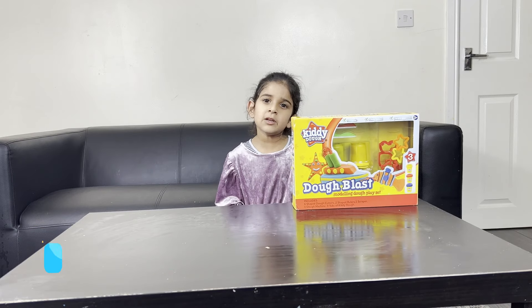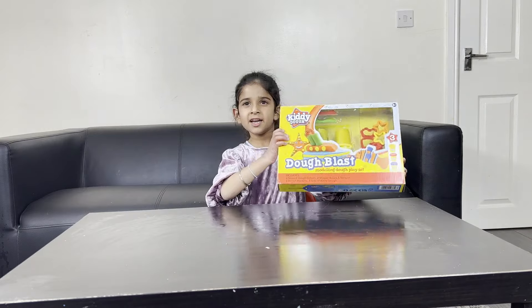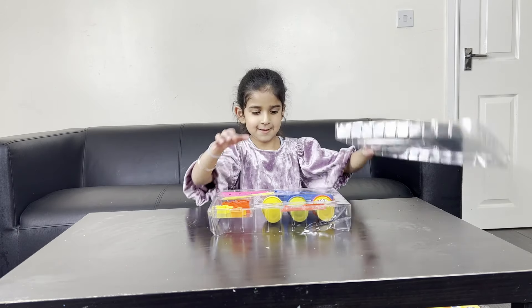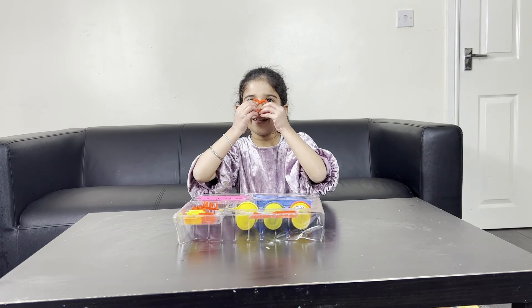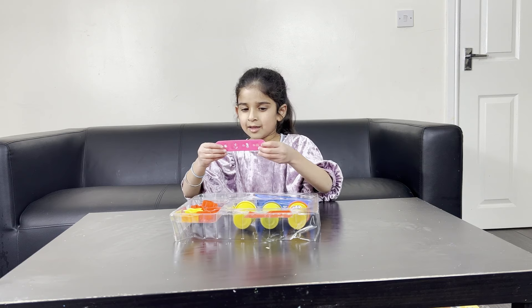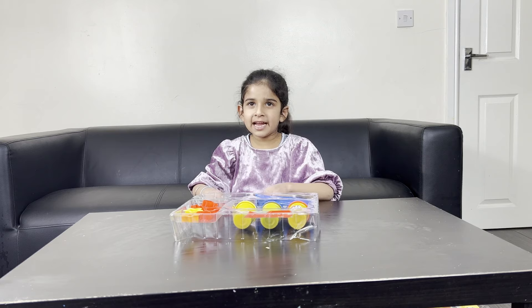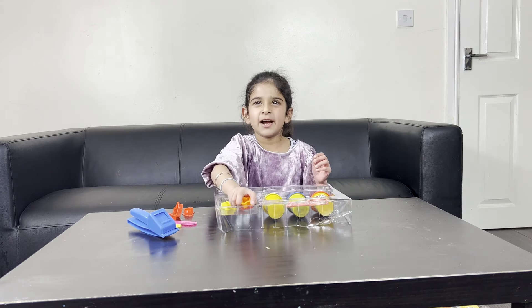Hi boys and girls, welcome back to my channel! Today I'm playing Play-Doh and it's over here. Oh, there's a love heart — it's on my nose! Pink! Do you want to tell everyone what you've been doing at school? Yeah, what have you been doing at school? I'm playing Play-Doh ten times, really, just like my dad!